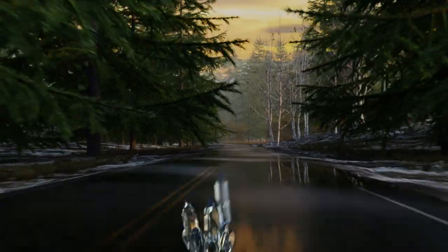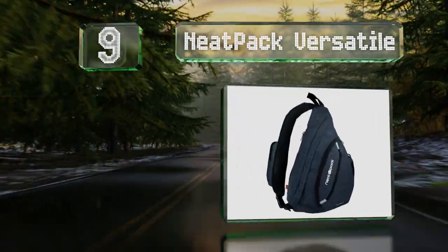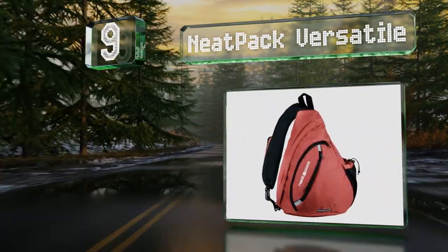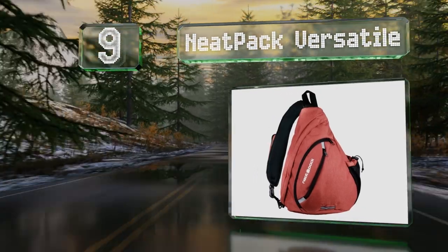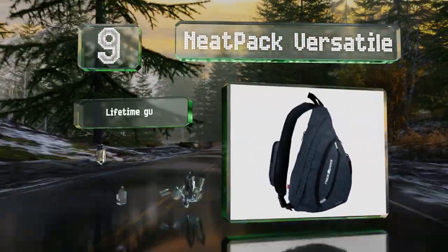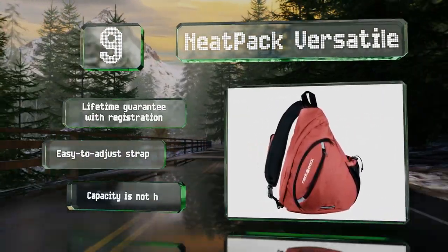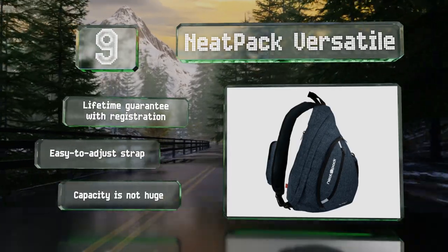At number 9, the Neat Pack Versatile has a well-organized interior with a cell phone pocket on the front strap and a hidden RFID-blocking compartment for data protection. It includes an easy-to-adjust strap and is backed by a lifetime guarantee if you register it. But its capacity is not huge.